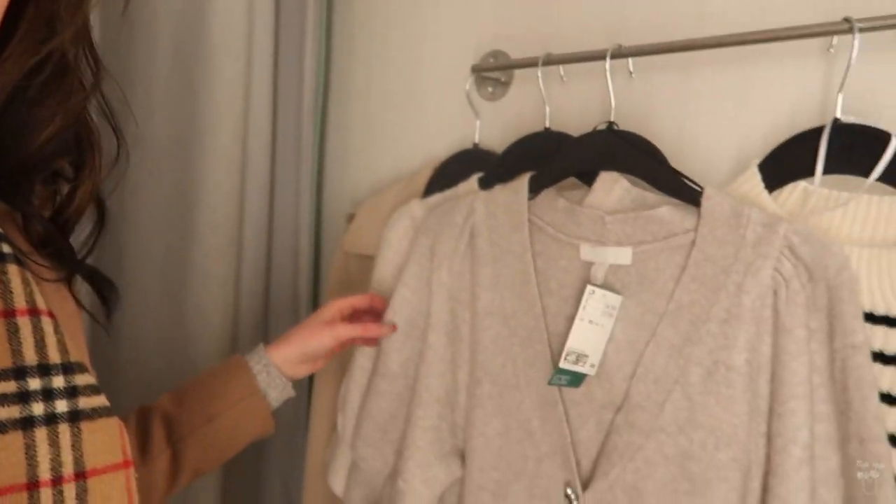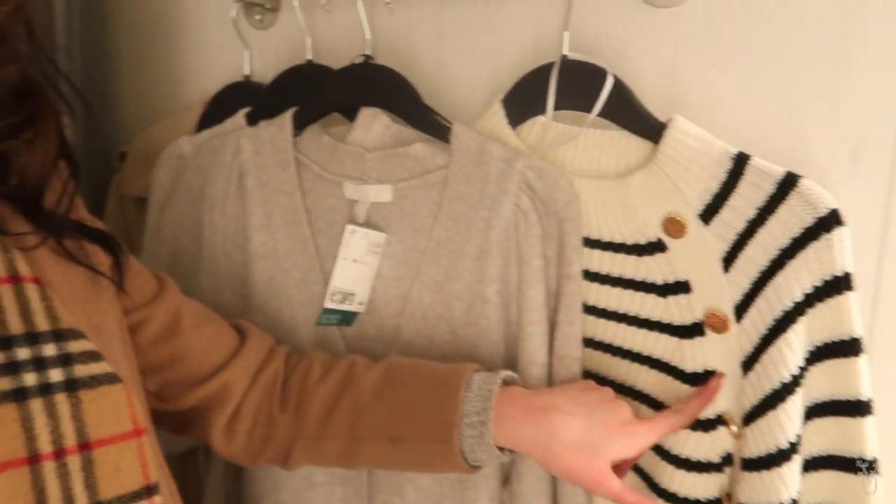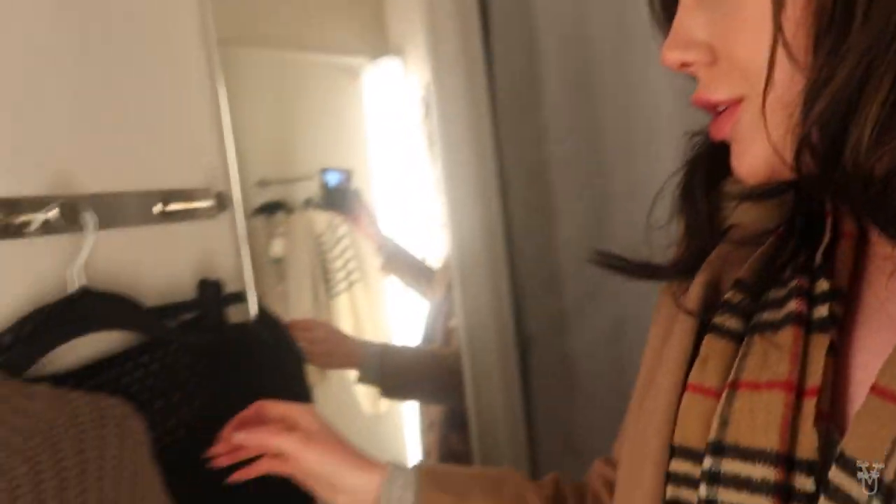I've just picked out some pieces — they've got a lot of really nice knits in, these are beautiful with buttons on. So many nice knits! I've got a few different looks to show you guys. I'm going to do a voiceover for this so I can talk a little bit clearer, as there's music in the background.